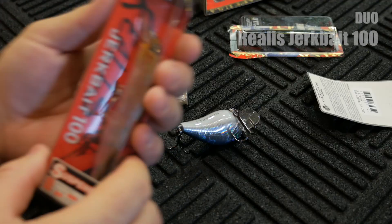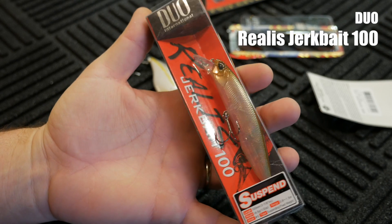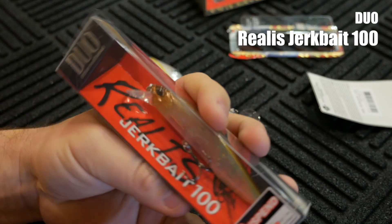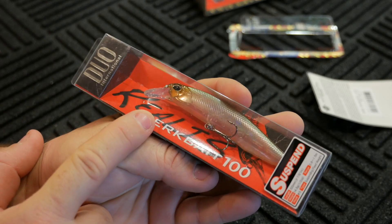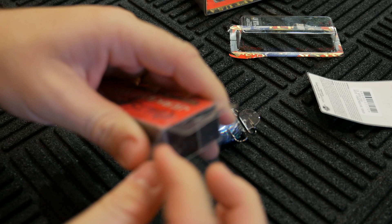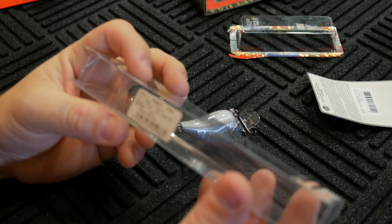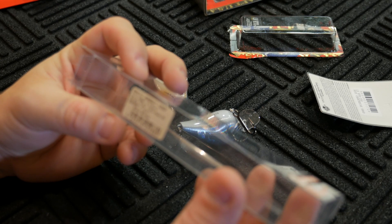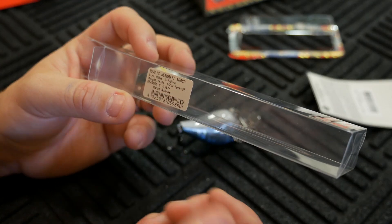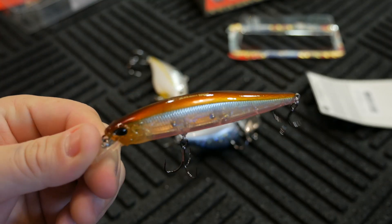I also picked up a bait from Duo — this is the Duo Realis Jerkbait 100. It's a suspending jerkbait, pretty much like a Pointer 100. This is in a ghost minnow color. The head of the bait is a little bit more gold than the ghost minnows I'm used to fishing with from Lucky Craft. They are competitively priced — I believe I paid about $13 for this lure. It's 100 millimeters, essentially four inches, with a weight of 14.5 grams or half an ounce, and it has number five size hooks on it.